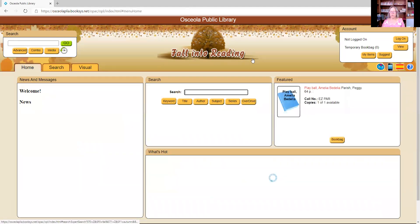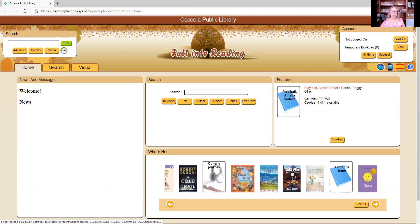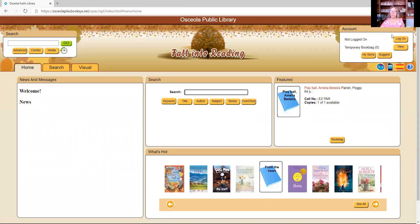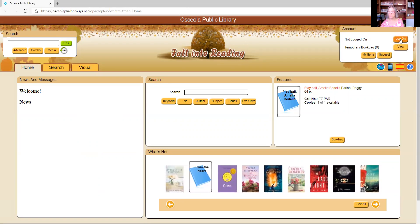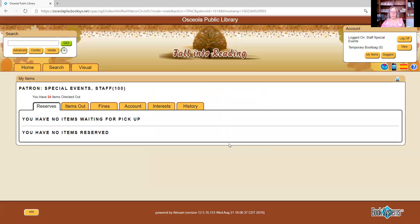I'm going to go back to our home. The next thing I'll show you is how to get into your patron account on our circulation system. Everyone who has a library card has an account in our Atrium system. Come up to the upper right corner where it says 'account' — it says 'not logged on.' Click the log on button, and it brings up a box where you enter your patron barcode number — the number on your patron card — and your password, which is your last name capitalized.